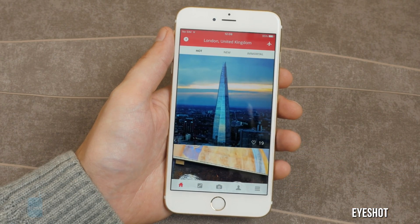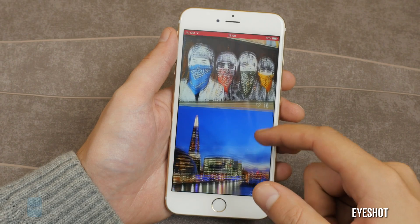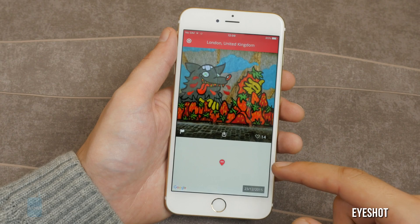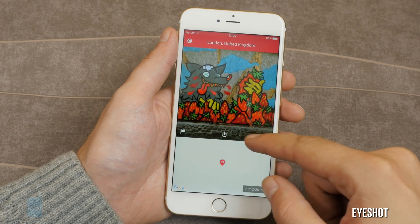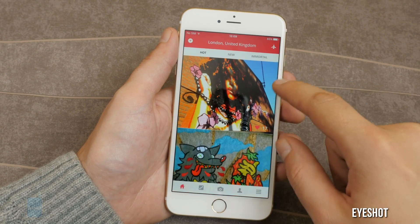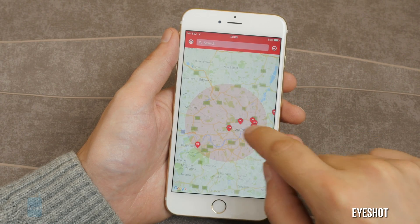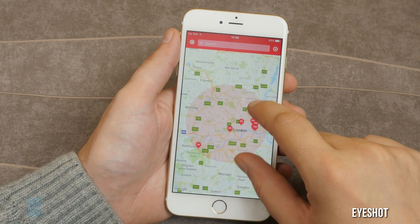Eyeshot for iOS. This is a picture-sharing app with a twist. When you upload a photo, it has 100 hours to live. Every time someone likes it, it gets an extra hour. Enough likes can turn a photo immortal. Like these here — the community thought they were cool enough, so they immortalized them. And we can view them on the map.